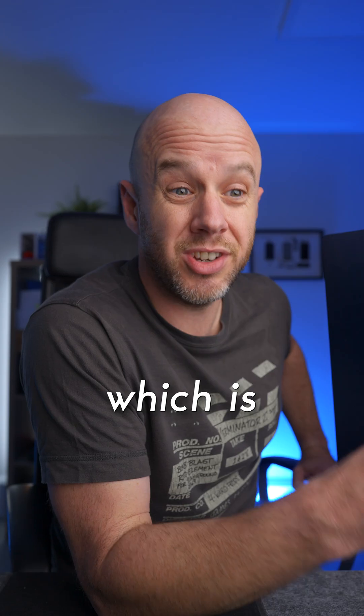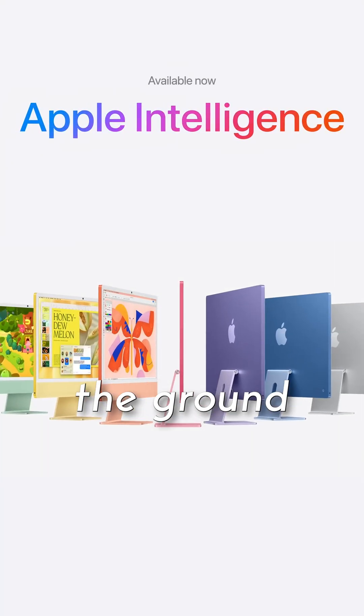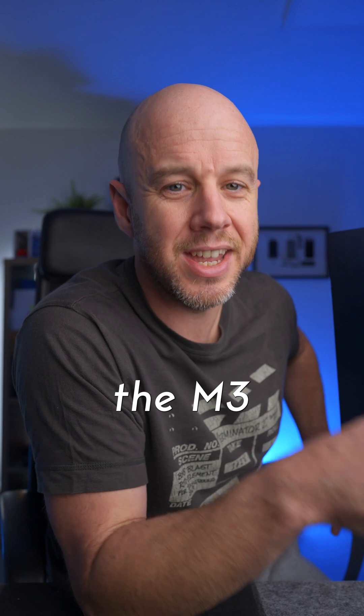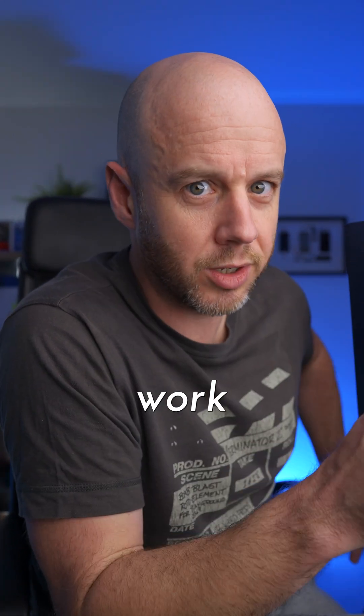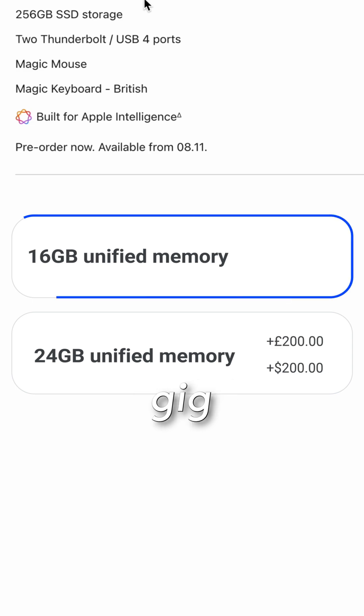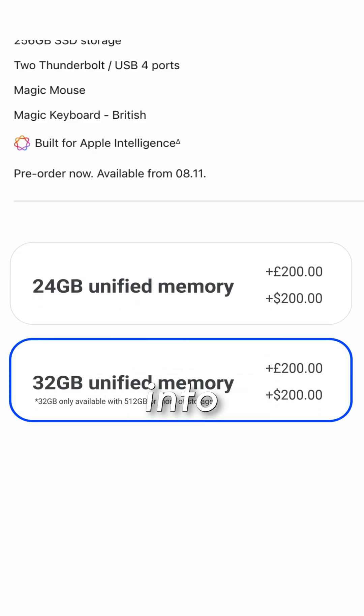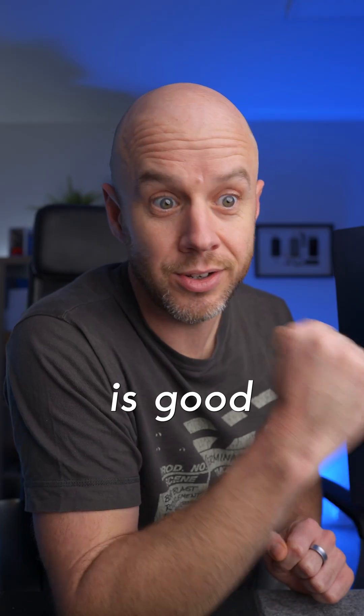The good news first: it has the M4 chip, which is significantly faster than the M1 chip. It's built for Apple Intelligence from the ground up, although the M1 and M3 iMacs will still work with Apple Intelligence. The base unified memory has gone from 8 to 16 gig, which should stop the arguments, and you can put a maximum of 32 gig of memory into the new iMac.